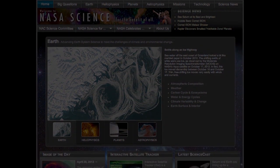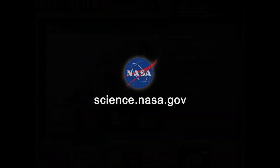For more news about events in the night sky, visit science.nasa.gov.